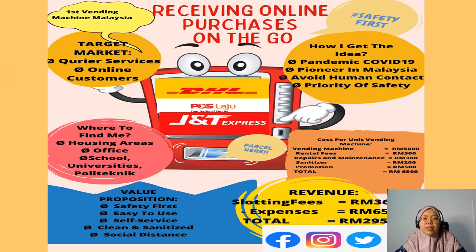This is the poster of the innovation idea, titled Receiving Online Purchases on the Go. It is the first vendor machine in Malaysia with the hashtag Safety First. This idea came out during the pandemic COVID-19. The vendor machine also avoids human contact, as safety is our priority.